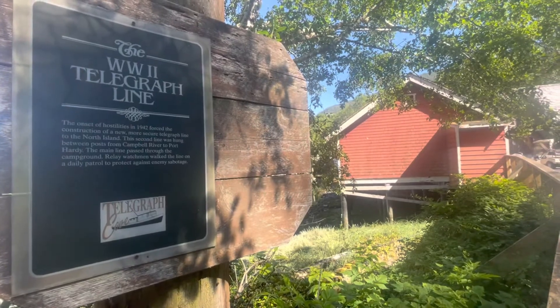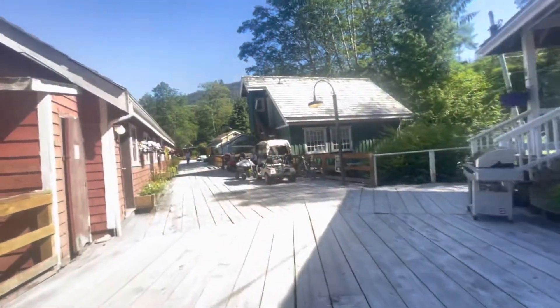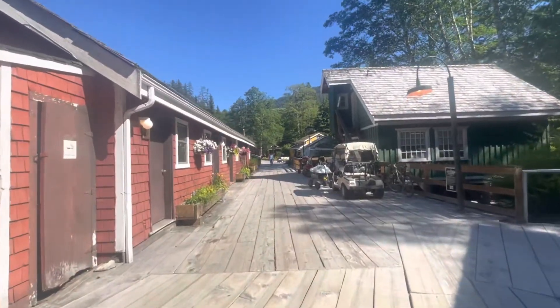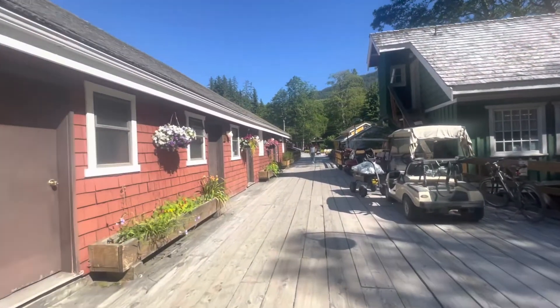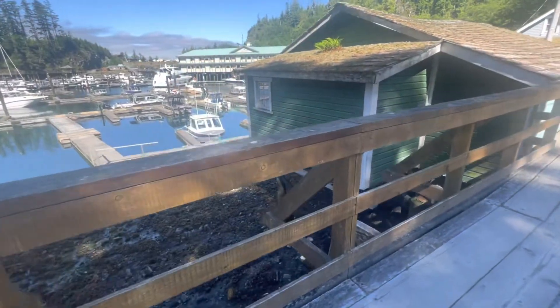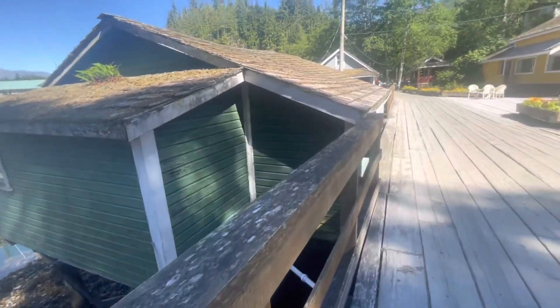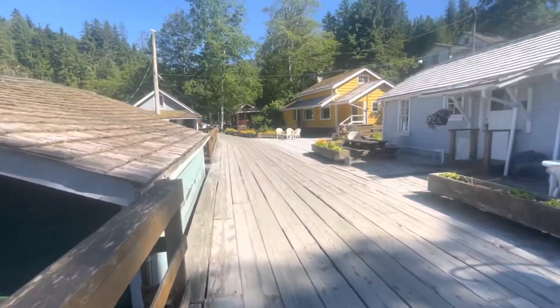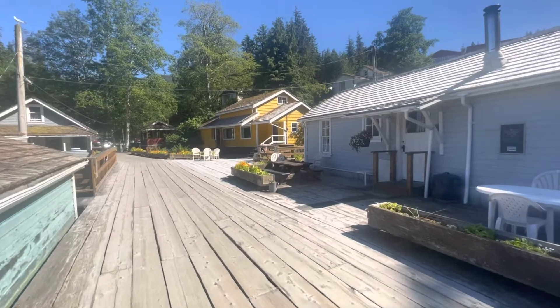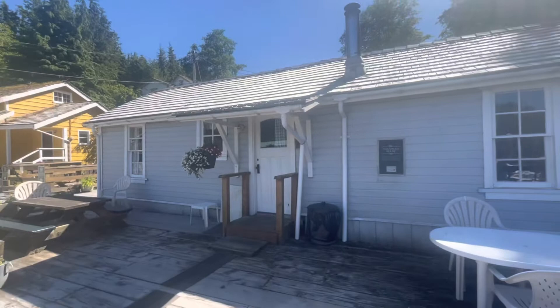One of the plaques as you walk down Telegraph Cove tells the stories of their rich history in World War II. The telegraph line: the onset of hostilities in 1942 forced the construction of a new, more secure telegraph line to the north island. This second line was hung between posts from Camel River to Port Hardy. The main line passed through the campground, and relay watchmen walked the line on daily patrol to protect against enemy sabotage.